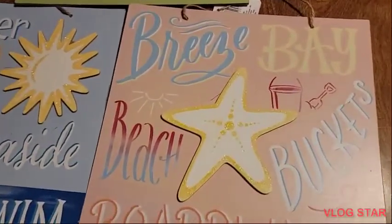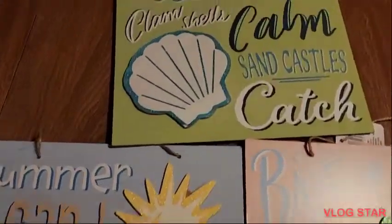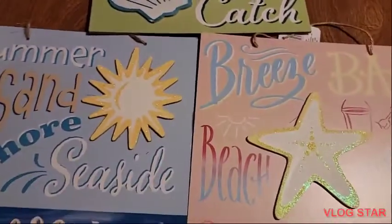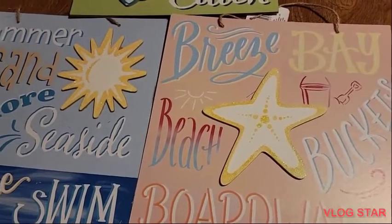So this one has the starfish, this one has the sun, and this one has a seashell on it. They're all glittery.